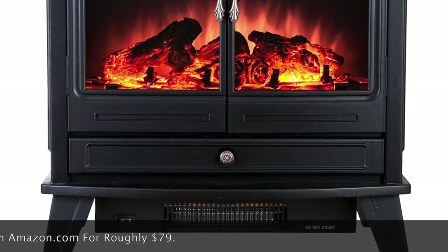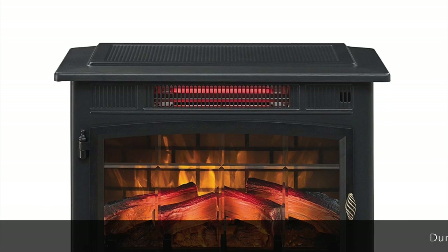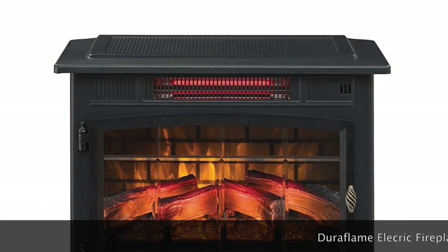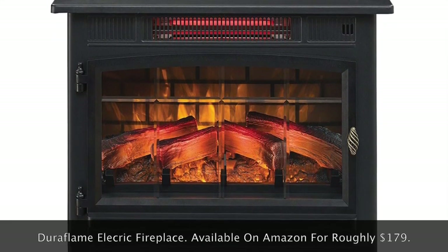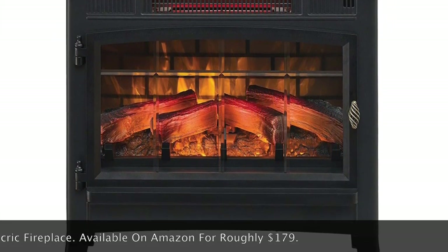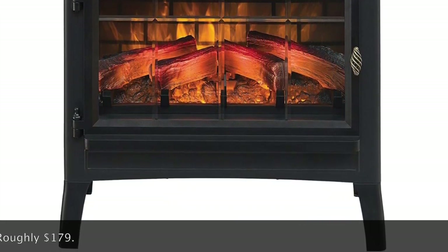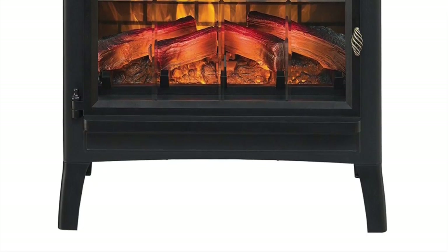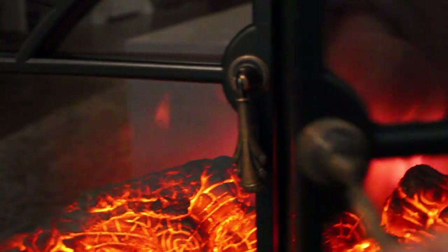I'll explain why I chose the Acti for our family. The other unit I'll be reviewing is the Duraflame electric fireplace — this is the unit I ended up sending back, and I'll explain why. It might be good for your family but it didn't work for ours. It's available on Amazon for roughly $179.